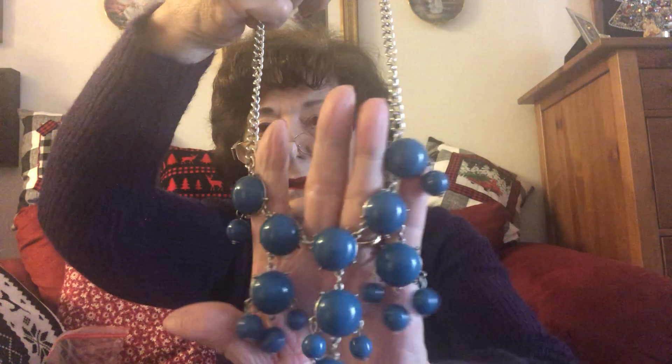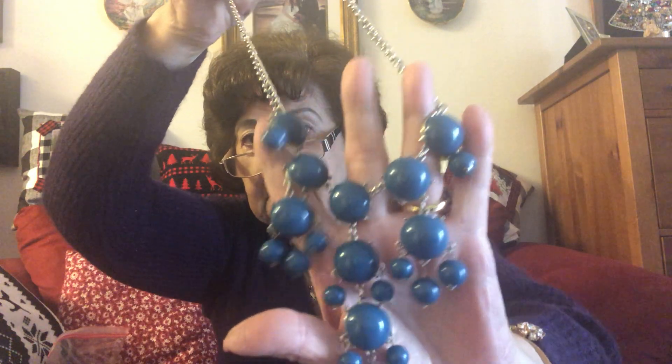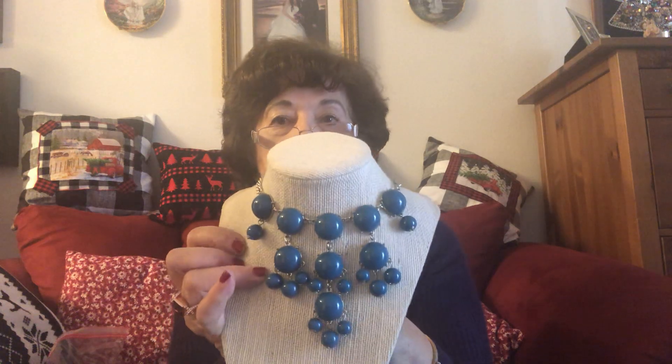Number 24 — we're almost there — is $8, and it's another statement piece. Love this color — it's like a bluish green. I went through my statement pieces and decided to part with a few of them, but I had a hard time. I love these statement pieces, and I will still be wearing them in my videos even if I'm not doing jewelry videos. I will still be selling jewelry on eBay. That's number 24 and it's $8.